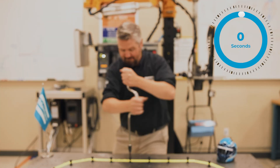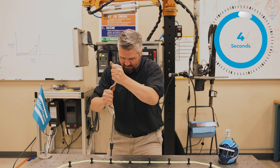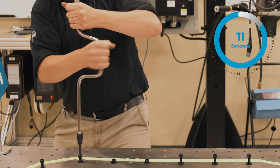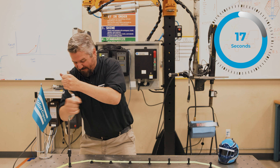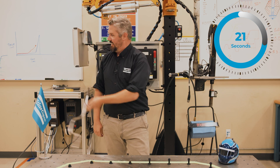On your mark, get set, go! On your mark, get set, go!